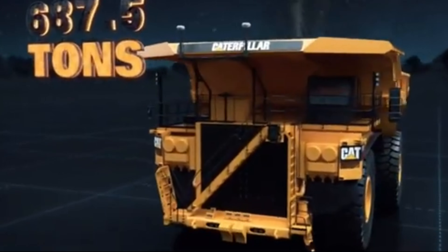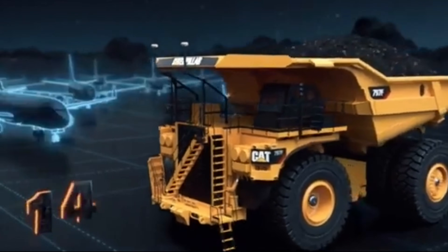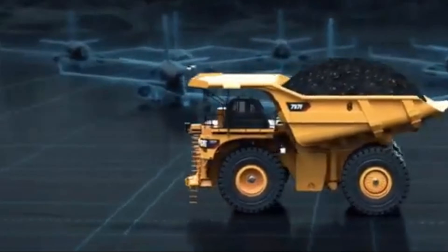With a payload capacity of up to 400 short tons (363T), the 797F ranks among the largest haul trucks in the world, setting new standards for performance and productivity.